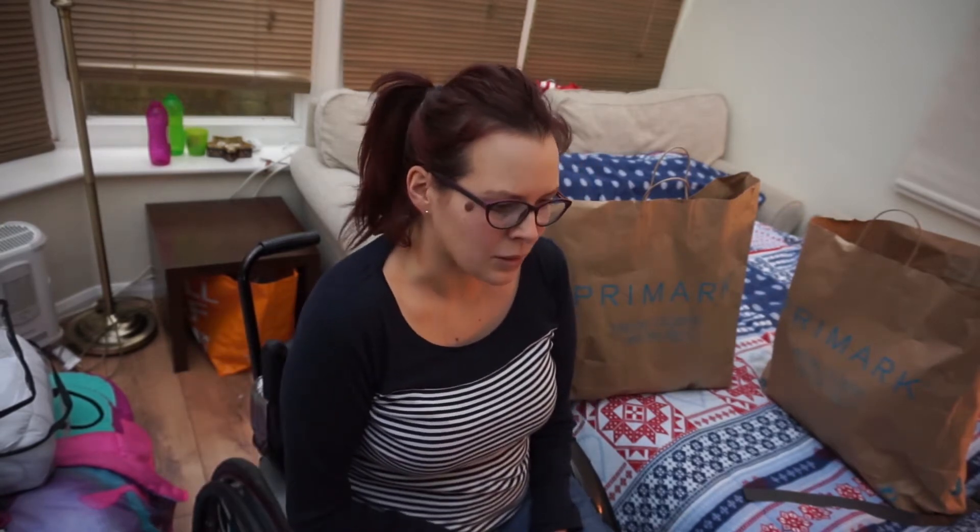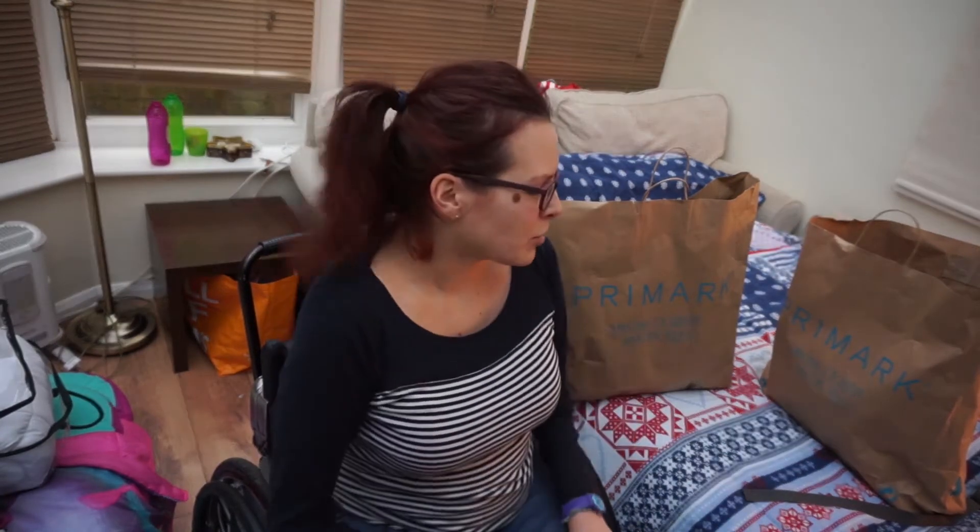Hi everyone, I am back with a Primark haul today. Excuse the setting — we're in my parents' conservatory which is our kind of bedroom when we're visiting for Christmas. It's actually very nice, there are blinds on all the windows so it's not like we're exposed. We've got stuff everywhere and not much room, so I'm wedged between the girls' beds and our bed, and I'm going to try my best to do the best haul I can.